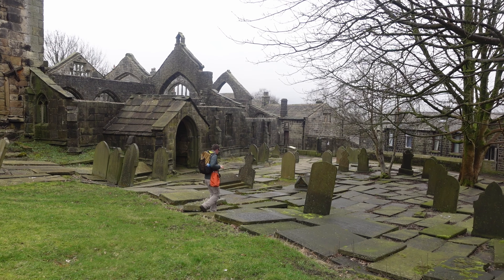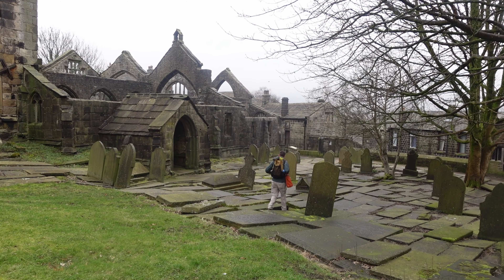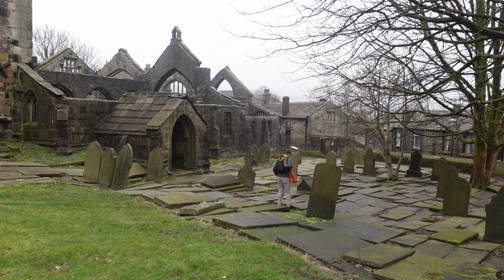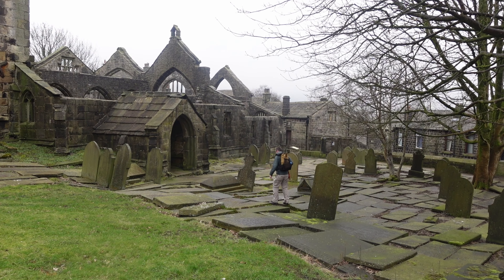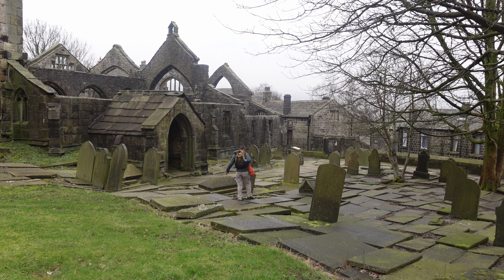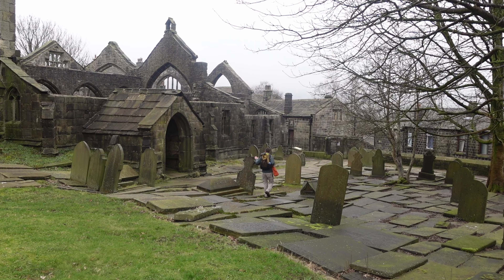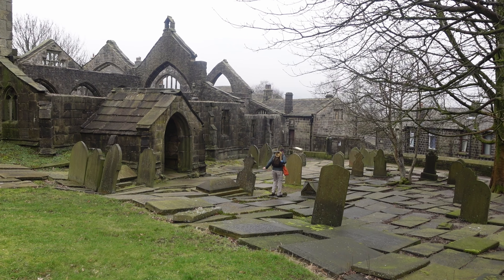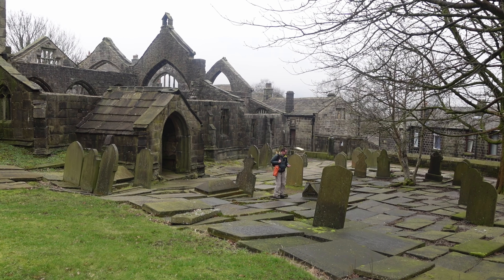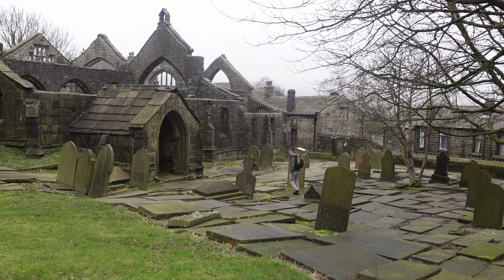I'll have to watch these gravestones because they're mega slippy when it's damp. I'm in the churchyard of the old ruined church in Heptonstall - St Thomas of Beckett. It was built around 1260, but unfortunately it was badly damaged by a storm in 1847, so they had to build a new church. I'm looking for an interesting grave here - sometimes I find it and sometimes I don't. If I do, I'll tell you about the bloke who's under the stone.